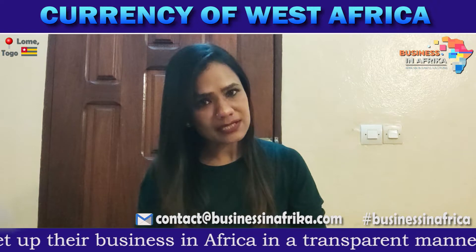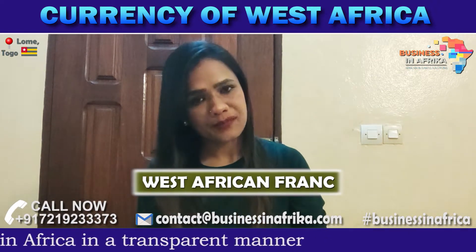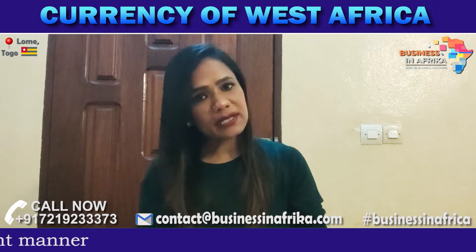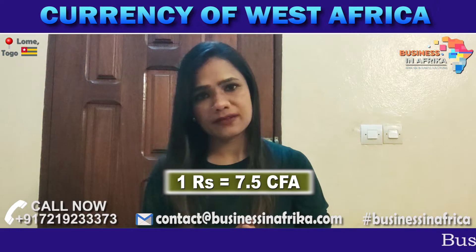The currency in West Africa is the West African Franc, and that is also called the Sifa. People call it Sifa here. If I consider it in Indian rupees, then 1 Indian rupee is equal to 7.5 Sifa.